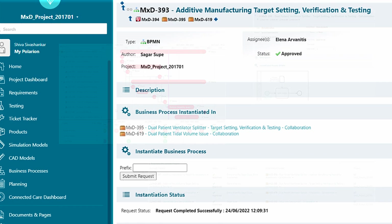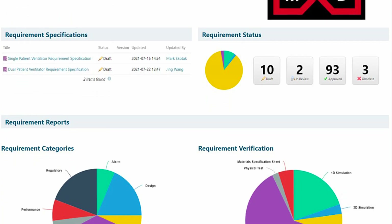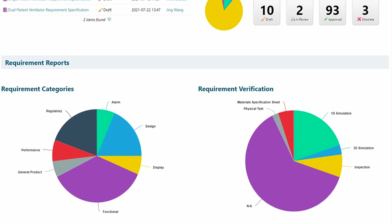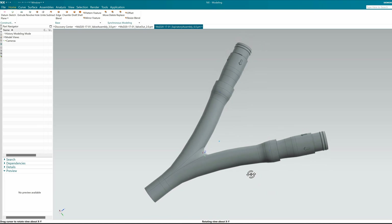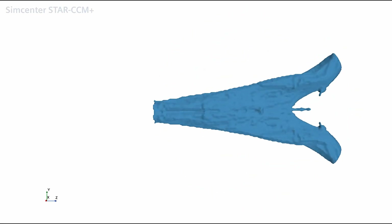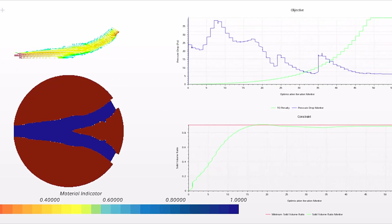We also used Polarion to gather the new requirements and make sure that everything we did in the design with our simulation software was compliant. For the design of the disposable assembly, we used Siemens NX to drive the entire design for additive manufacturing, and in parallel we used flow topology optimization from SimCenter StarCCM+ to drive the actual shape of the splitter and ensure optimal airflow within the channels being created.